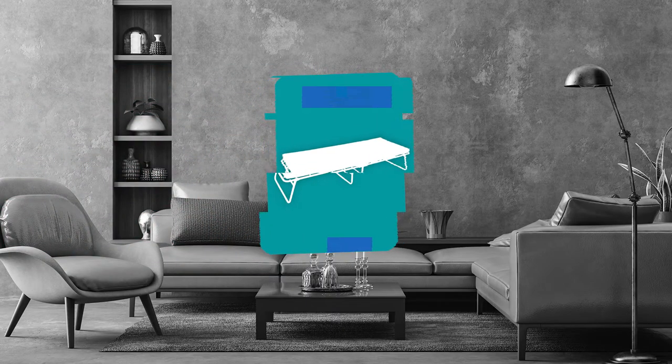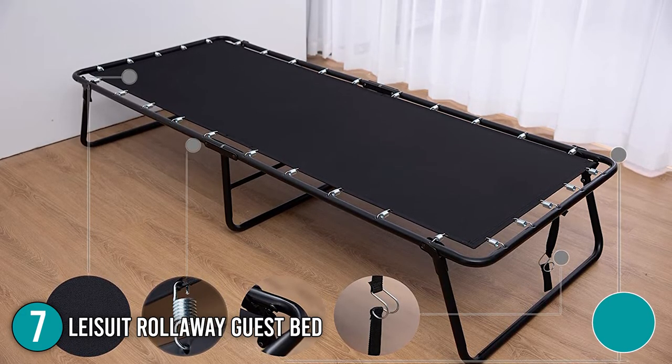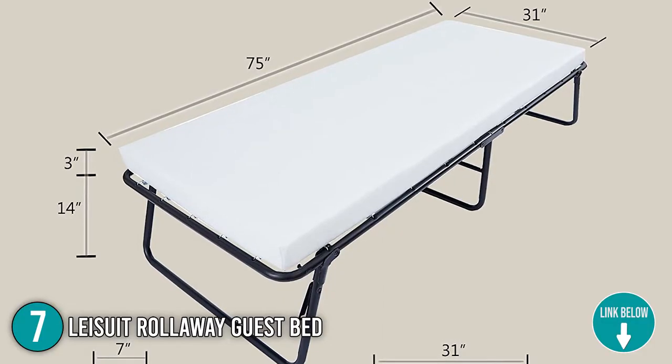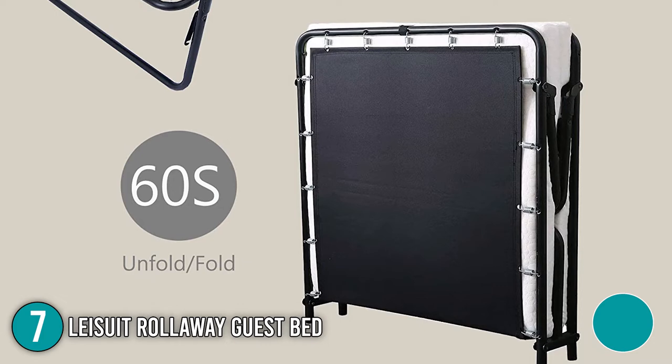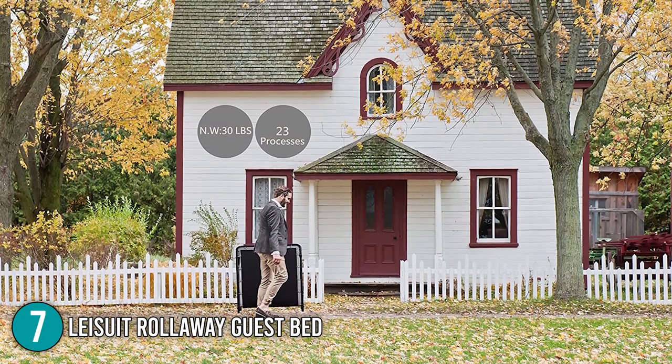The seventh folding bed on our list is the Plusuit Rollaway Guest Bed. If saving space is a priority, you should definitely consider this option. This cot-sized sleeper measures 75 x 31 x 14 inches when set up and 37 x 31 x 7 inches in its folded configuration. Weighing just 30 pounds, it's notably lightweight too.